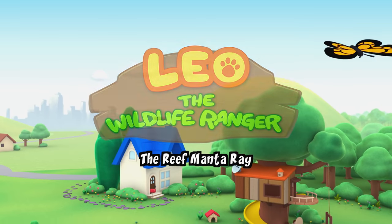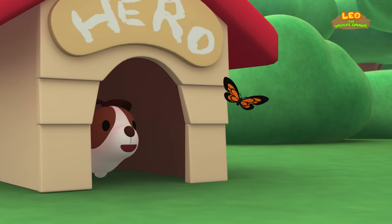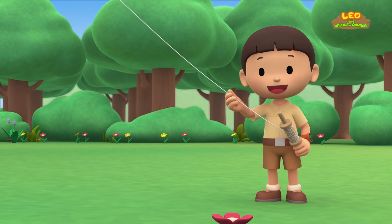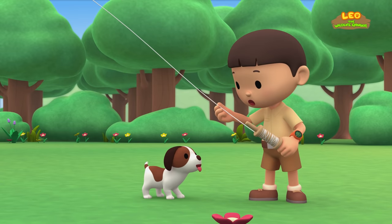The Reef Manta Ray. Hi everybody, my name is Leo. I am a junior ranger. And this is my puppy, Hero.